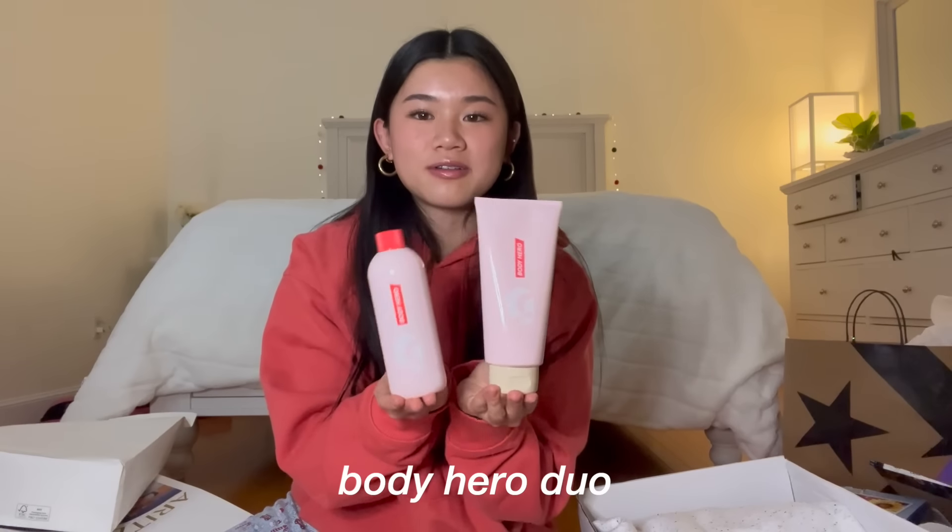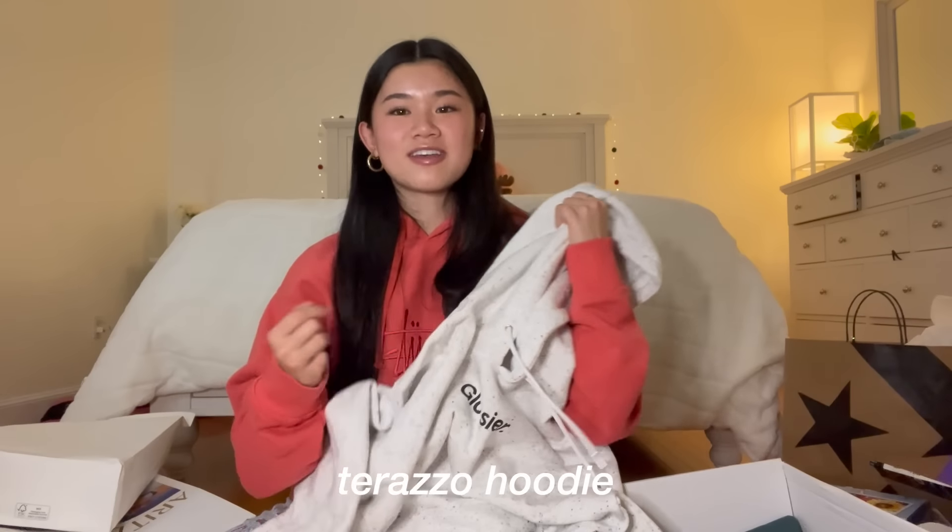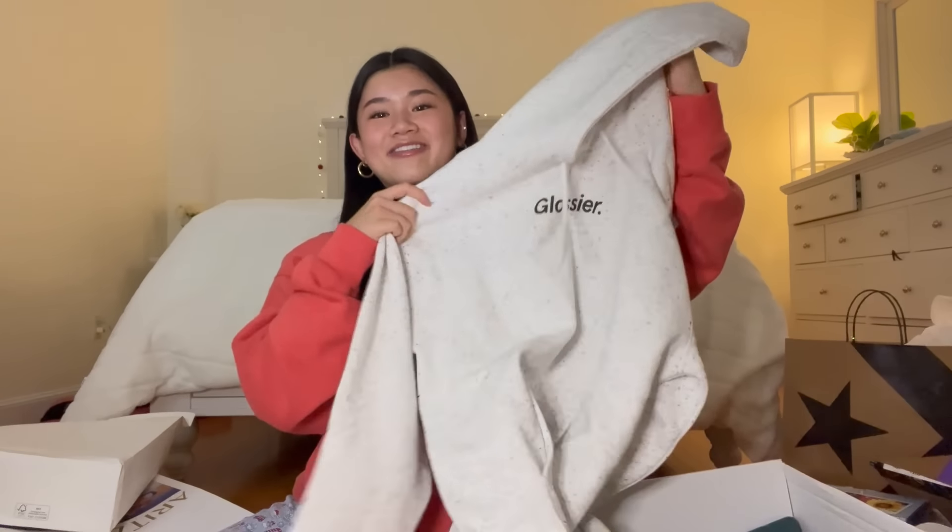She got me the Body Hero duo which comes with the body lotion and a body wash with a little pump, plus a Glossier sticker. Finally I got the terrazzo Glossier hoodie — if you've seen my recent hauls you know I love Glossier hoodies. This one is the limited edition terrazzo which I never got my hands on before. It has like these black speckles and I got it in a size medium.